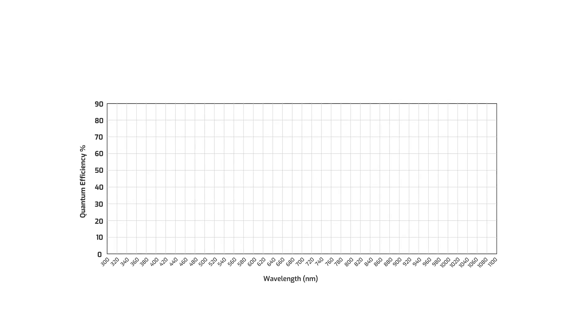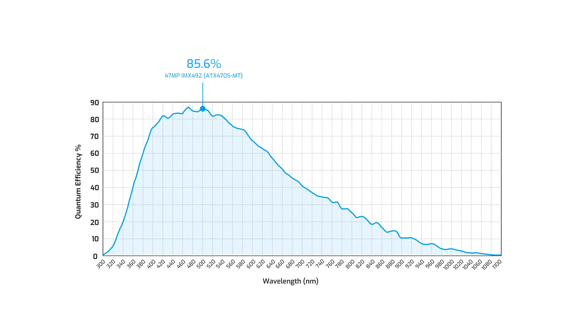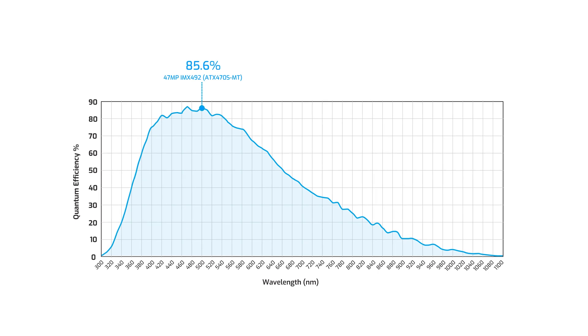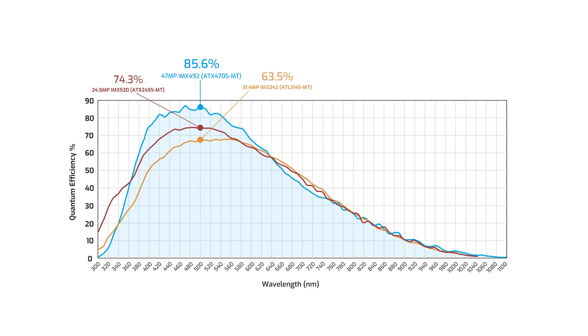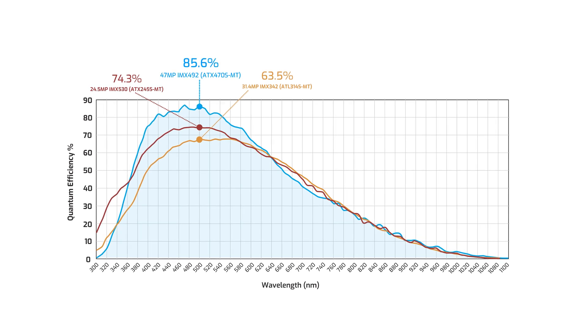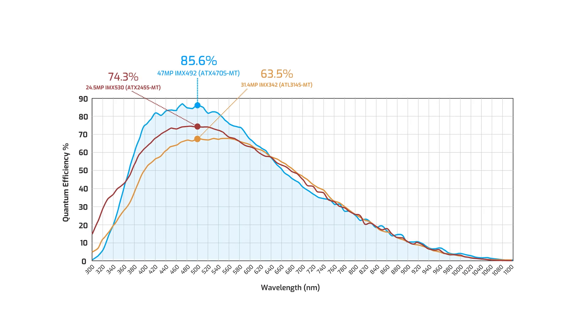Let's dive into some image quality performance numbers. As with all of our machine vision cameras, Lucid uses the EMVA 1288 standard for testing. Taking a look at the quantum efficiency of the mono IMX 492 sensor, the QE sensitivity curve is excellent. To put these results into context, let's compare it to our other high resolution sensors, the 31.4 megapixel IMX 342 and the 24.5 megapixel IMX 530, both global shutter sensors.